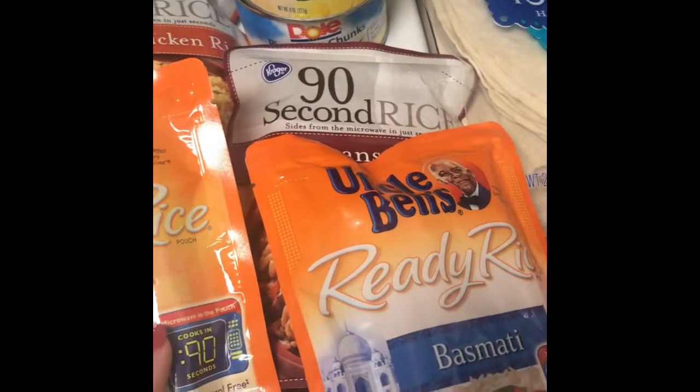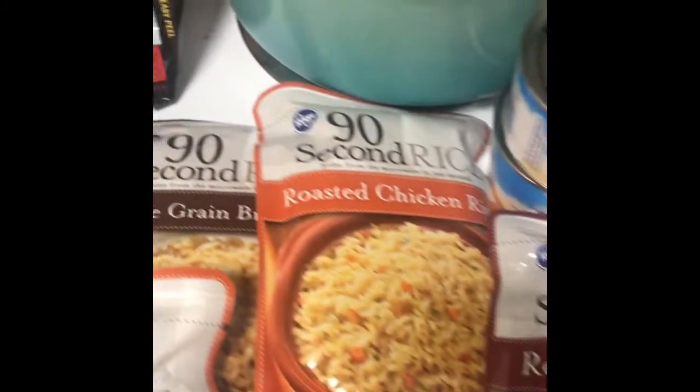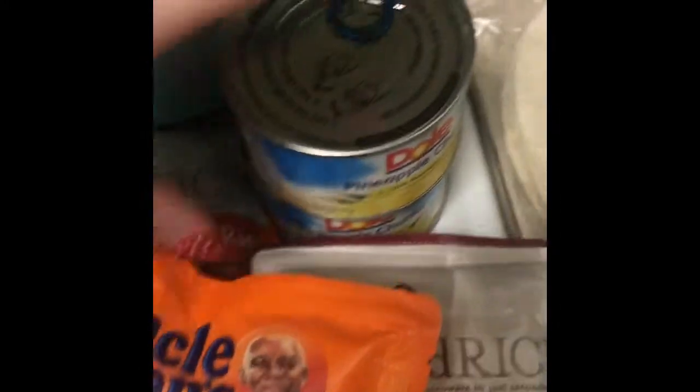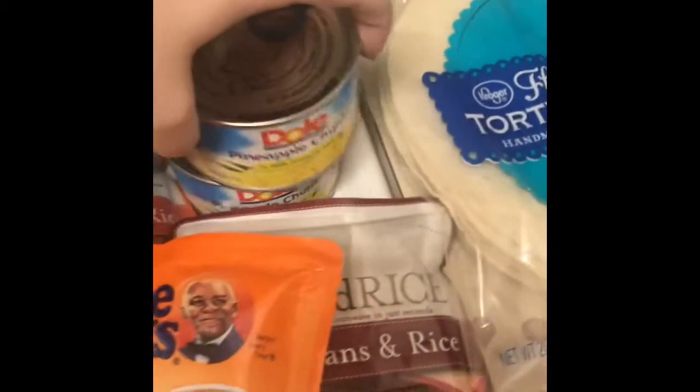I got a bunch of rice — just the microwave 90-second rice. I got Uncle Ben's basmati and the rice pilaf, the Kroger brand red bean and rice, two of the roasted chicken rice, and a whole grain rice. I also got two little eight-ounce cans of Dole pineapple chunks.